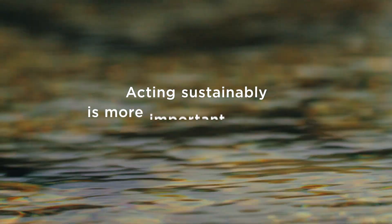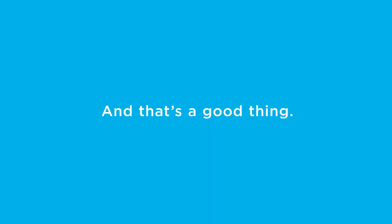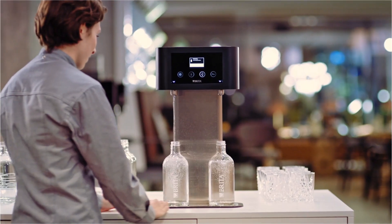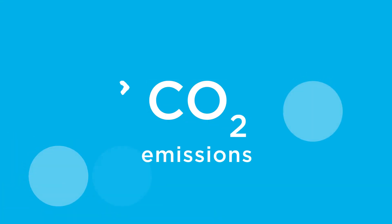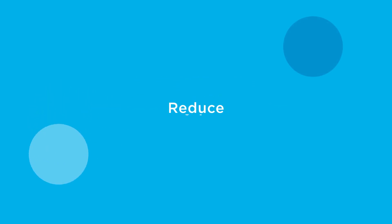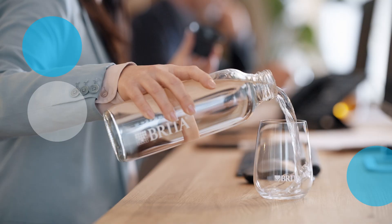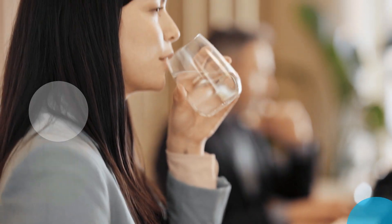Acting sustainably is more important than ever these days, and that's a good thing. Brita helps you cut CO2 emissions to improve your sustainability performance. Reduce the carbon footprint of your still and sparkling water by up to 86% by using a Brita water dispenser instead of bottled water.